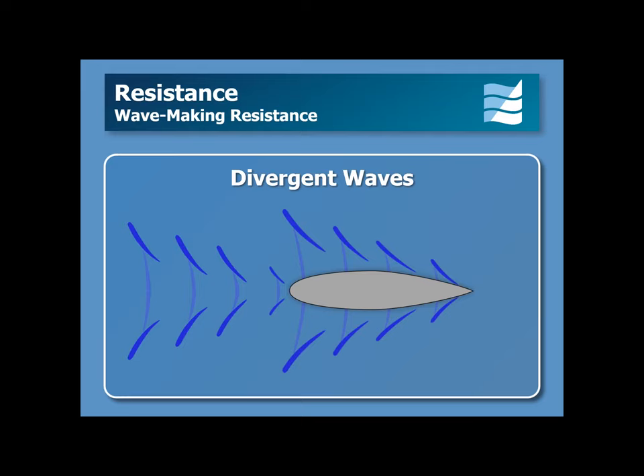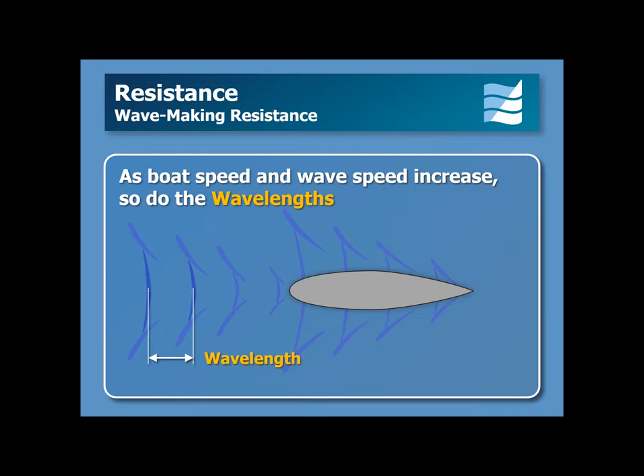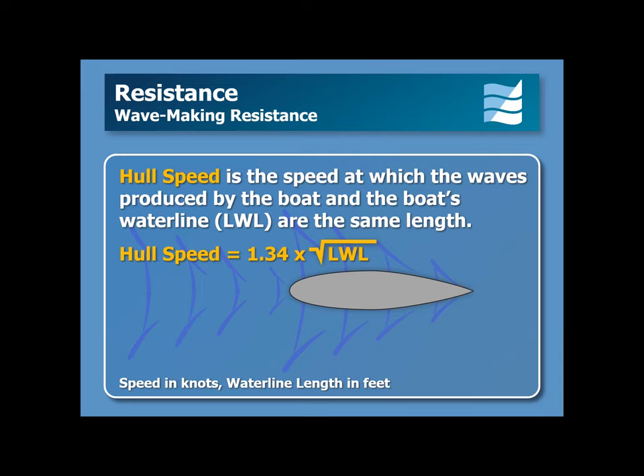As the boat's speed and wave speed increase, so do the lengths of the waves. Hull speed is the speed at which the waves produced by the boat and the boat's waterline are the same length. There is a simple formula for calculating hull speed: hull speed equals 1.34 times the square root of the waterline length. Above this speed, there is a steep increase in the energy required to make the boat go any faster.